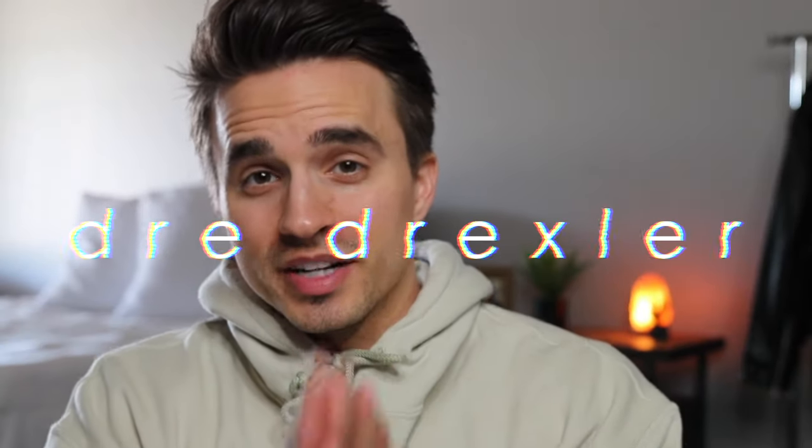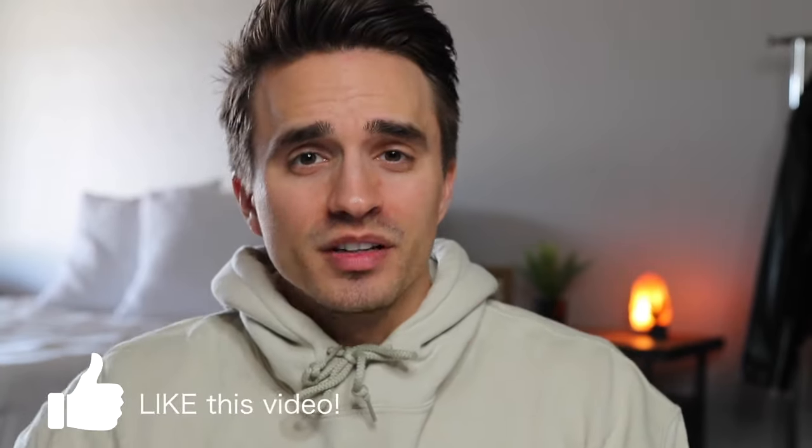What is going on my individuals? Dre Drexler here. Thank you guys so much for tuning in to today's video. Right now I have 11 back to school outfit ideas that'll definitely improve any student's style game.